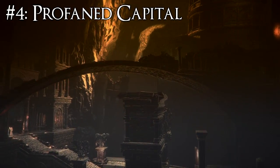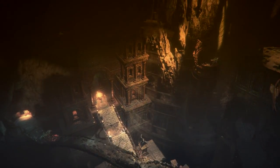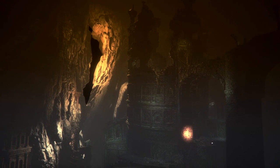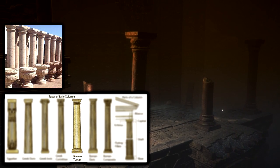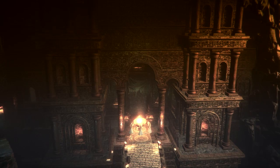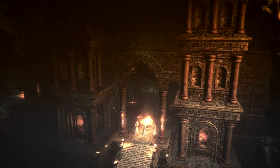Next is the Profaned Capital, whose architecture is clearly Romanesque. You can see this in the tower where the bonfire is located, which looks exactly like the Leaning Tower of Pisa in Pisa, Italy. The column design is an old Roman style called Tuscan Columns, and you can see the actual columns alongside the in-game ones on screen. I couldn't find an exact inspiration for the entrance of the Profaned Capital, but it appears to be a mix of two architectural styles, one of them being Roman.